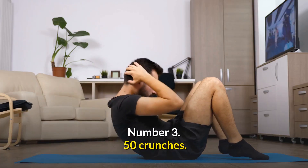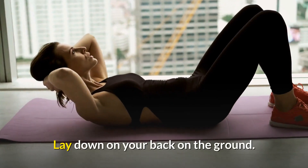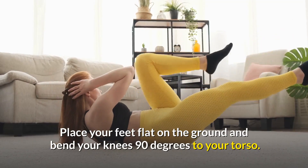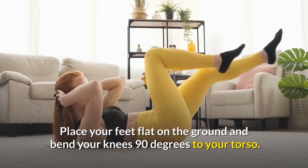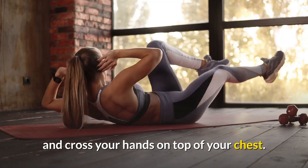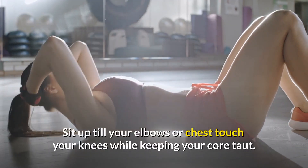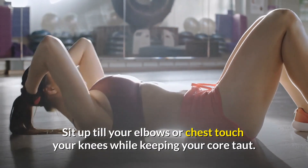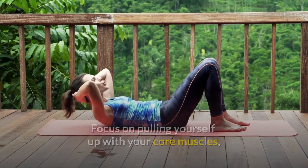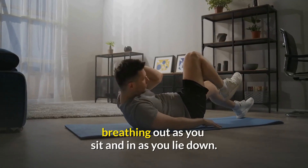Number 3: Crunches. Lay down on your back on the ground. Place your feet flat on the ground and bend your knees 90 degrees to your torso. Keep your head about a fist's distance from your chest and cross your hands on top of your chest. Sit up until your elbows or chest touch your knees while keeping your core taut. Focus on pulling yourself up with your core muscles, breathing out as you sit up and in as you lie down.